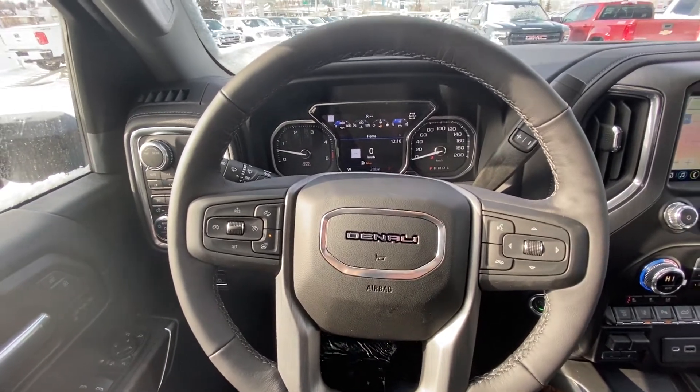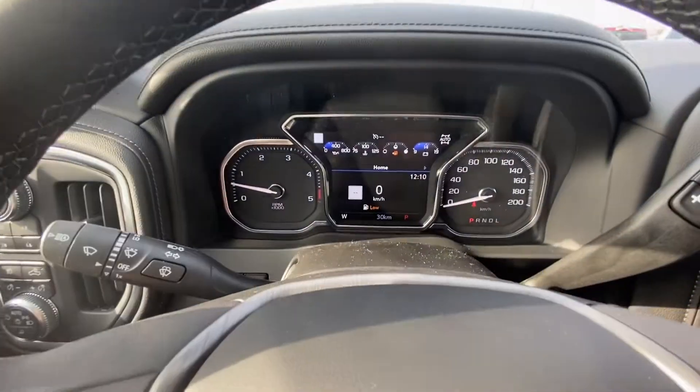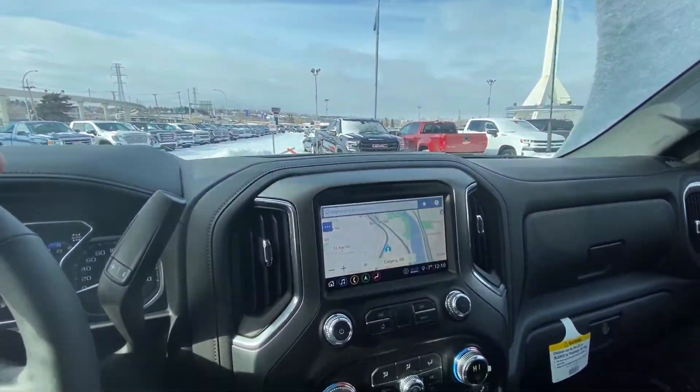Right in the center here, beautiful Denali stamped right in the center of your steering wheel, as well as the heated steering wheel option. Looking at the dash, only 30 kilometers on this beautiful diesel truck, so it is brand new.